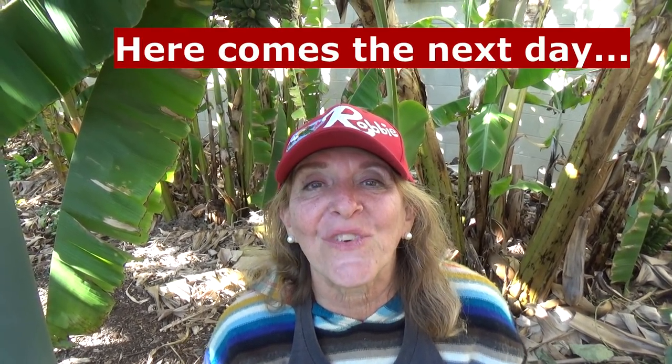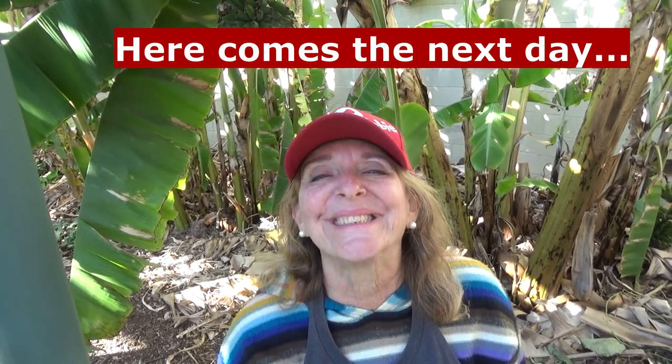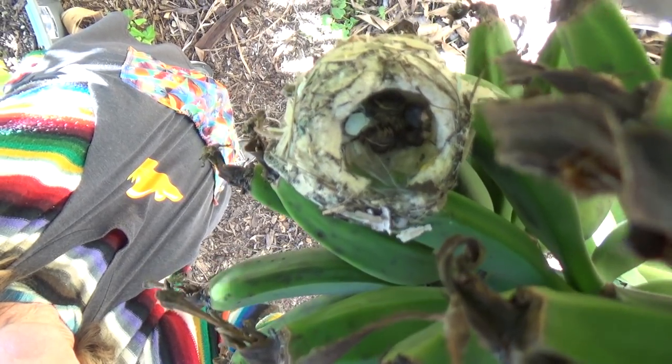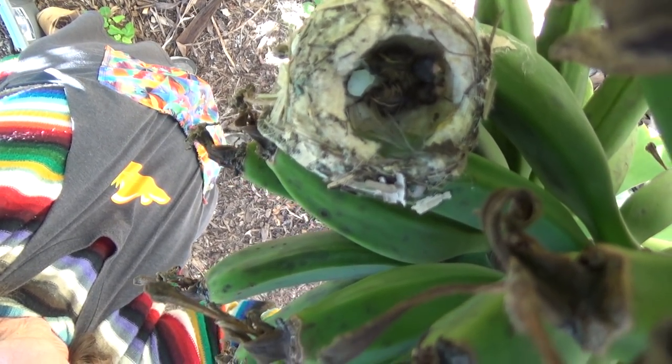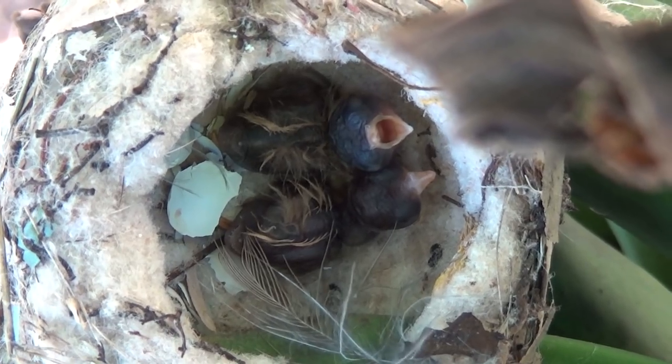Just wanted to share that nest with you, because this is a first for us — we've never seen a nest built on bananas. Bye-bye everybody!